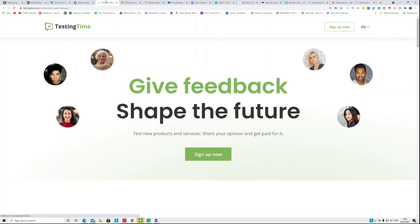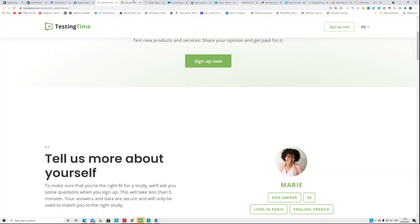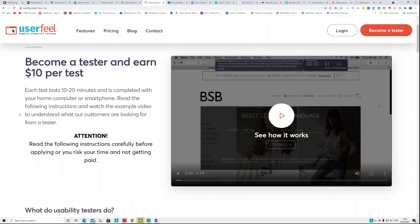Another website is called TestingTime.com — again, test apps, websites, and products and get paid for that. Similar to that is TryMyUI, which I've used in the past. The number of tests available depends on your country, but you can get paid anywhere between $10 to $20 every 20 minutes.